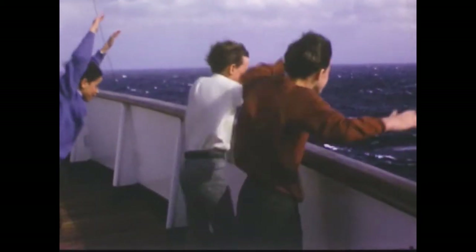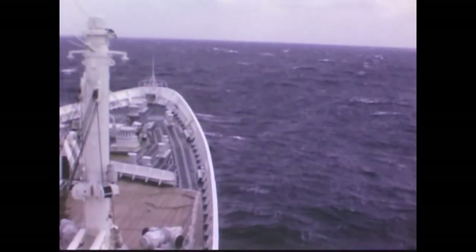It was really getting rough and windy now, but Mr. Gehl said these were just what they called fat seas.